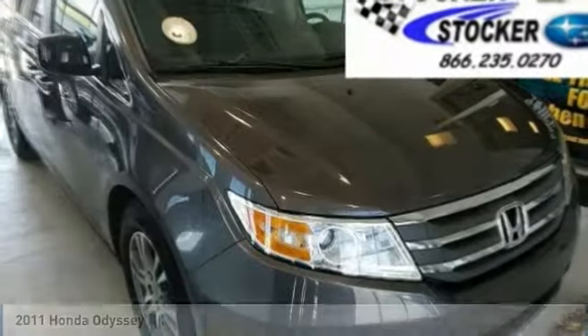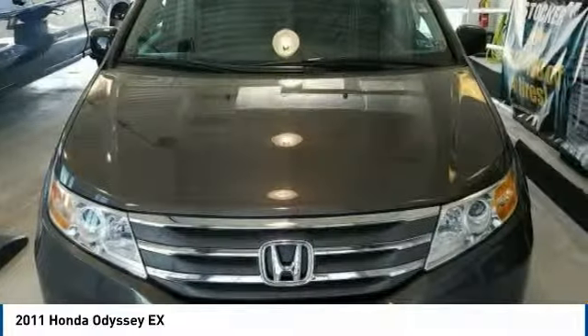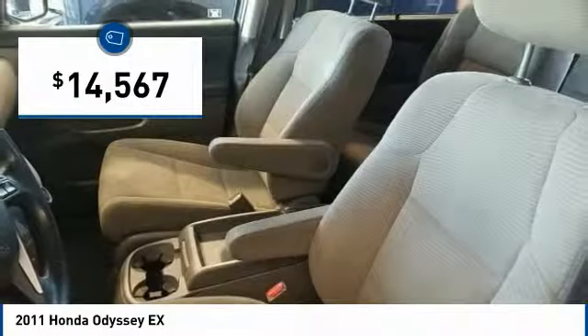Make a great choice today with the 2011 Odyssey. The Honda Odyssey is a showcase of distinguished style, captivating technology, and advanced safety features. A must for all families and is priced below $15,000.